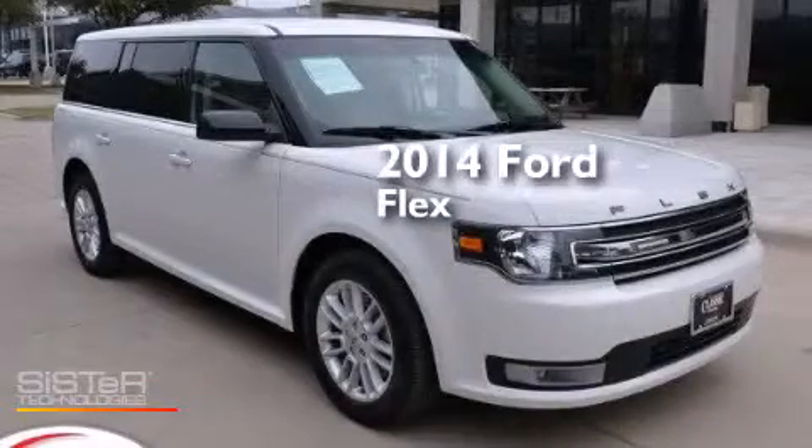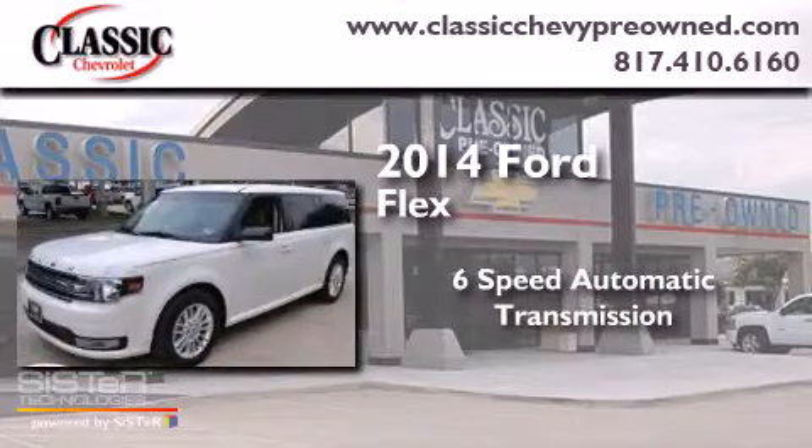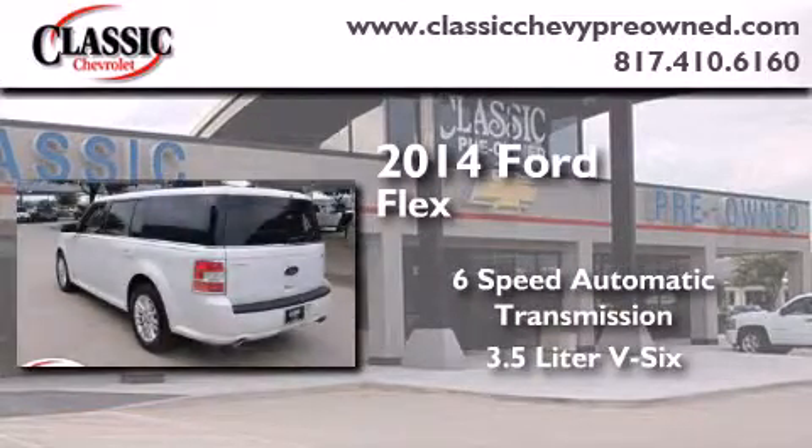This is a 2014 Ford Flex. This crossover has a 6-speed automatic transmission and a 3.5-liter V6.